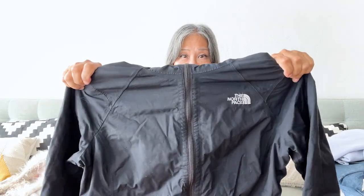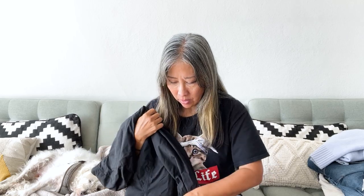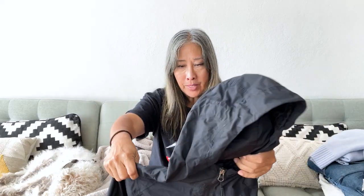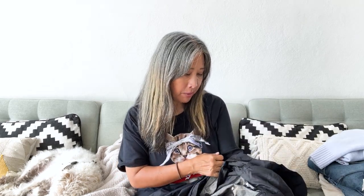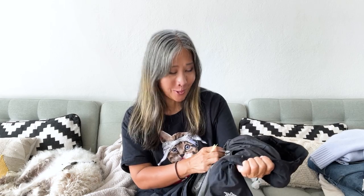Next is this North Face jacket with a hood — it's a women's size small. I noticed it had a Goodwill tag on it, so I think it was at the Goodwill stores and didn't sell, so it ended up at the bins. It's kind of like a rain jacket, performance jacket, and they were trying to sell it for $29.99. It's in really good condition, and I might list it for around $25 or so.